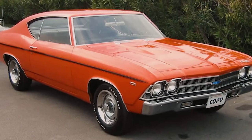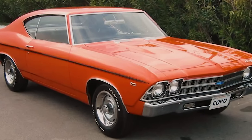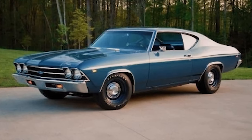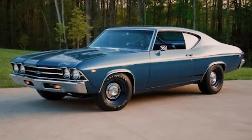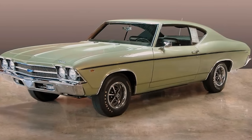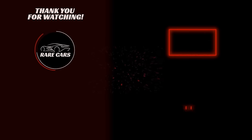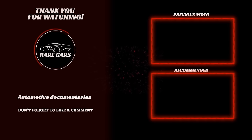But that is the short and fascinating history of the 1969 COPO L72 powered Chevelle. If you enjoyed this video, we would greatly appreciate it if you could drop a like and share it with other enthusiasts. Please make sure you are subscribed to the Rare Cars YouTube channel and smash that notification bell for more documentary-style videos just like this on the world's most interesting cars. Until next time, enthusiasts.